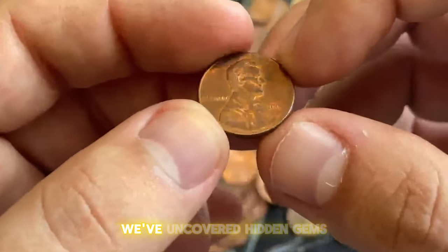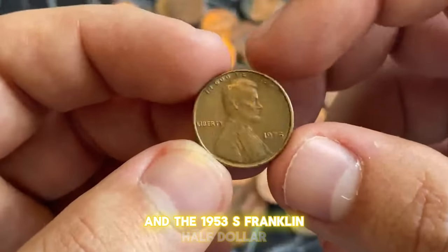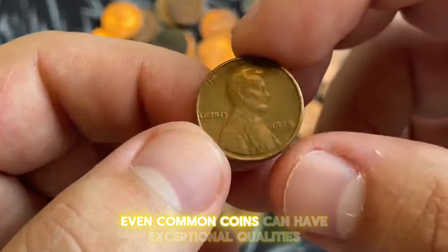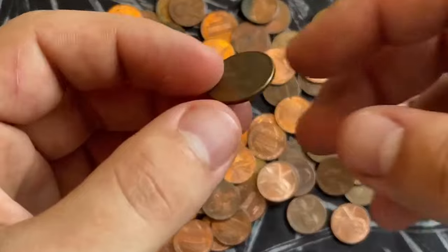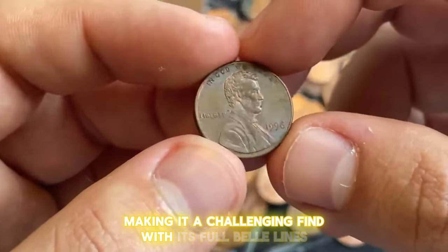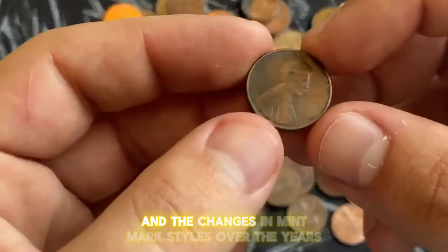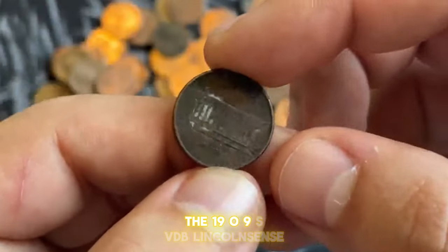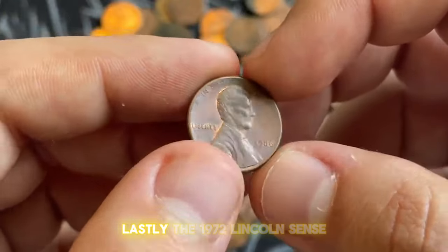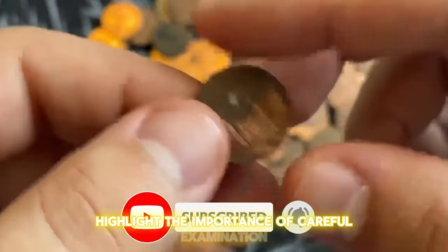In our journey through these coins, we've uncovered hidden gems like the 1942/1 Mercury Dime and the 1953 S Franklin half dollar, each commanding impressive prices at auction. The 1925 Lincoln cent reminds us that even common coins can have exceptional qualities that make them stand out to collectors. Meanwhile, the 1932 D Washington quarter's limited mintage adds to its allure. The 1941 S Lincoln cent with the large S mint mark showcases the intricacies of minting and the changes in mint mark styles over the years. The 1909 SVDB Lincoln cent's rich history as a key date in the series and its stunning coloration make it a favorite among collectors. Lastly, the 1972 Lincoln cent's various double-die varieties, including the elusive FS-104, highlight the importance of careful examination in numismatics.